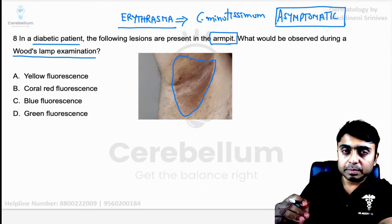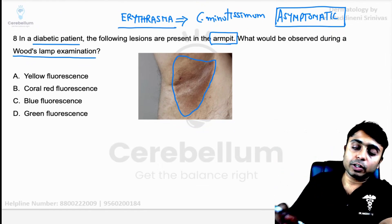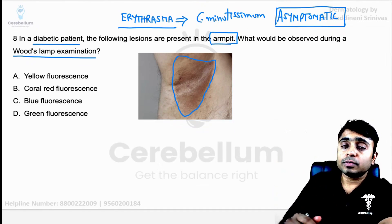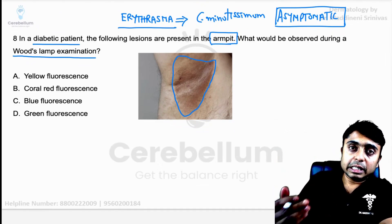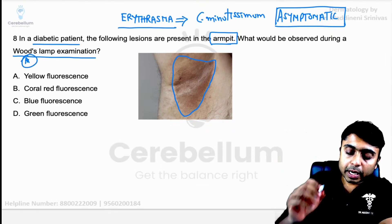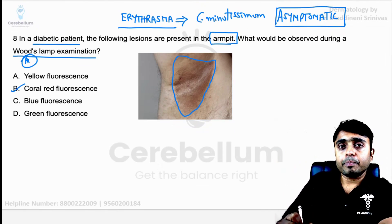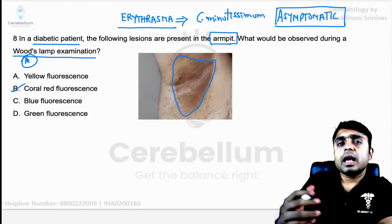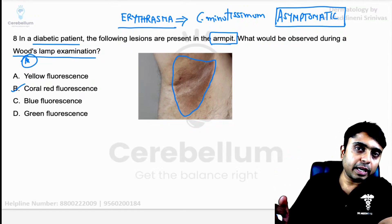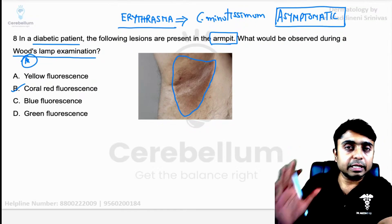Because of this embarrassment, he is going to consult a dermatologist for cosmetic purposes. To confirm the diagnosis, we dermatologists take the help of this Wood's lamp, which in the case of erythrasma is going to show coral red fluorescence. With the help of this, we can diagnose this condition and treat it with topical antibacterials and also azoles. Topical azoles can also be used to treat this condition.